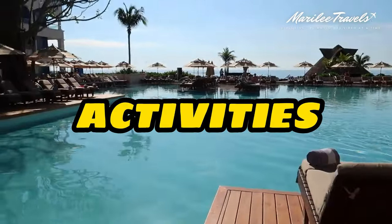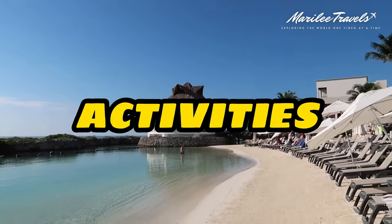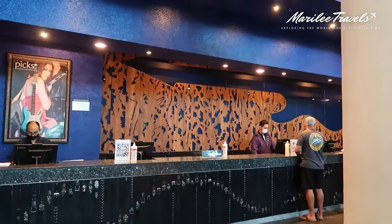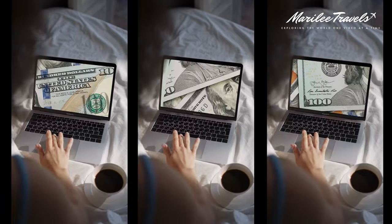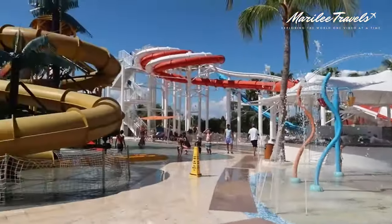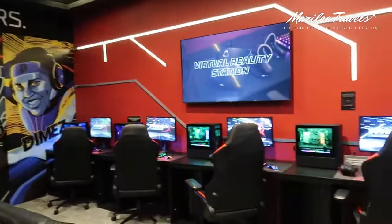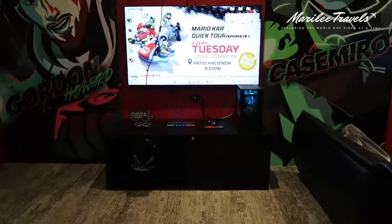There are a lot of activities to do while on property at the Hard Rock Hotel Riviera Maya. Make sure to look at their schedule of free daily events so you can join one of their pool parties, entertainment shows, and more — and if activities cost money, it will say so on the schedule. They also offer Rockaway Bay, which is a themed water park full of amazing water slides, and a kids club depending on your kids' ages, so this place really has something for every age.